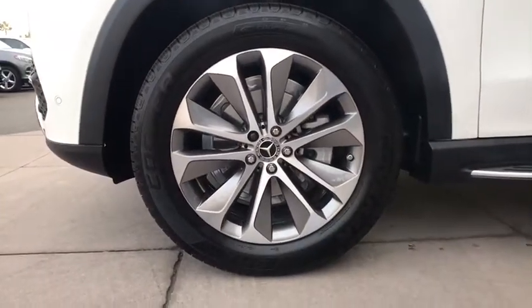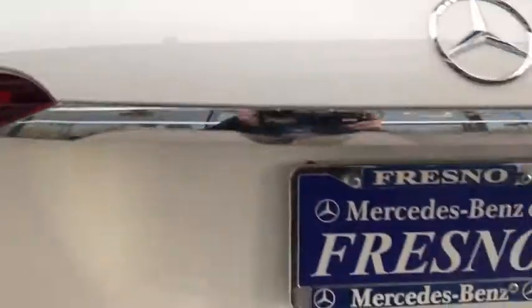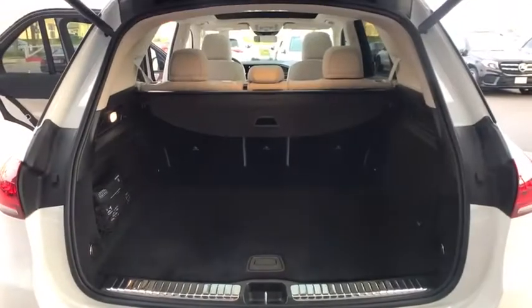Eight speakers, compass, trip computer, heated front seats, electronic stability control, rear window defroster, security system, power windows, remote keyless entry, power moonroof, tachometer. Come see the car for yourself.